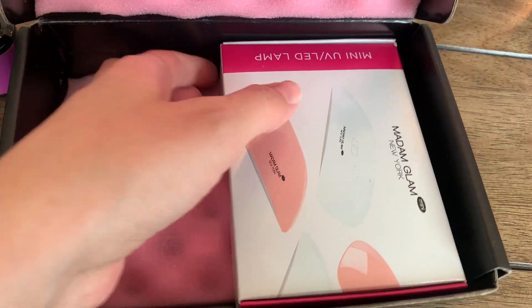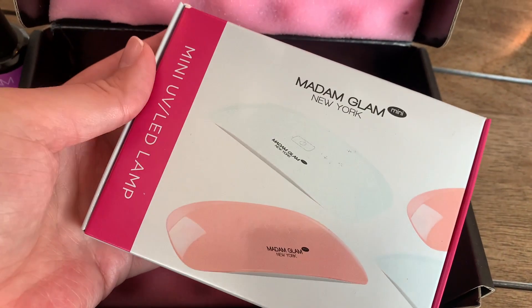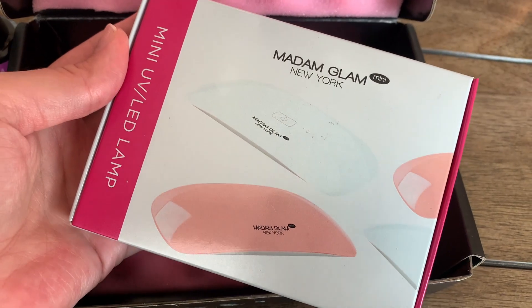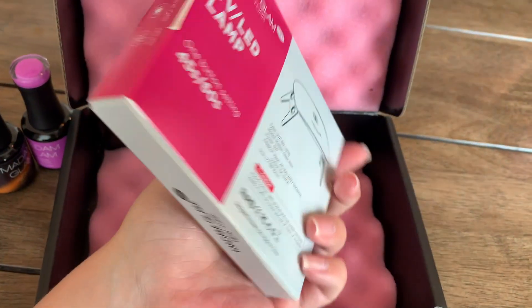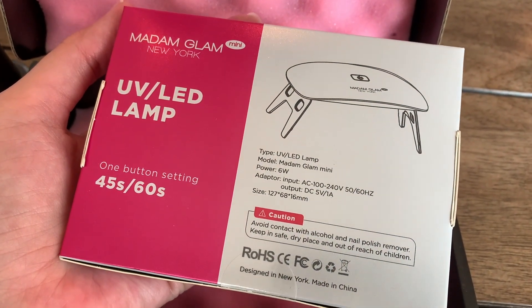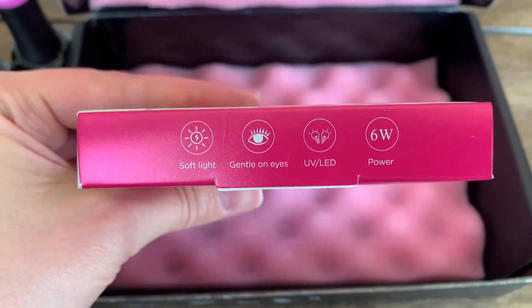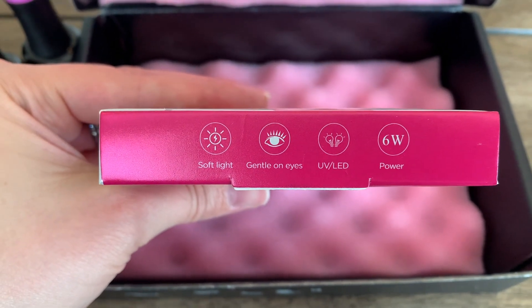They also sent me this super cute tiny little LED UV lamp. It's so small and adorable — I love small tiny things. It has soft light that's gentle on the eyes and six watts of power.